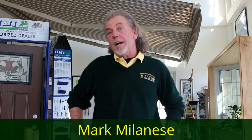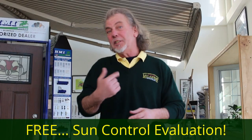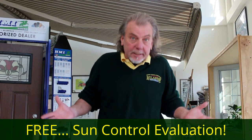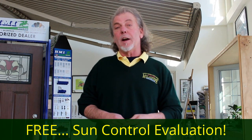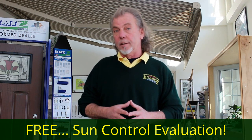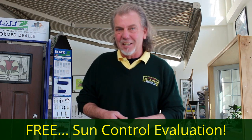Creating a variety of awnings for Milanese Remodeling will help you decide which awning is the best awning for you — whether it's a stationary awning, a retractable awning, or a pergola style awning. Please do give me a call. I'd love to come out to your home and evaluate your sun control needs. It's a free estimate and I'll come out with a measuring tape and figure out exactly what it would cost for you to get shade so you can enjoy outdoor living. Until I see you again, please enjoy your happy home.